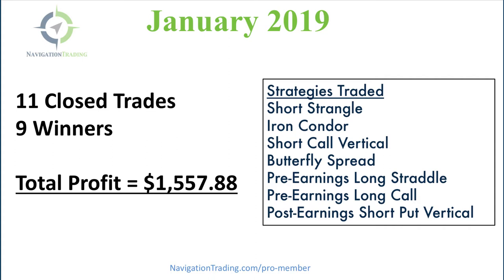Another good month for Navigation Traders and the pro members. We had 11 closed trades, nine of which were winners. Total profit, a little over $1,500.